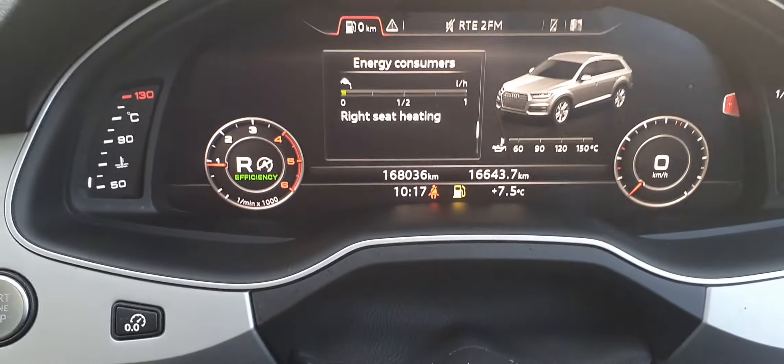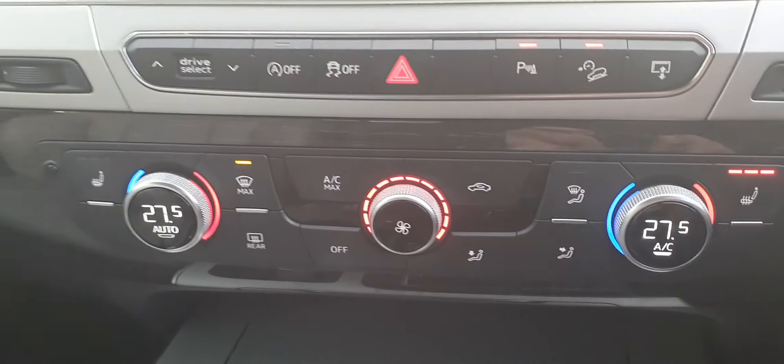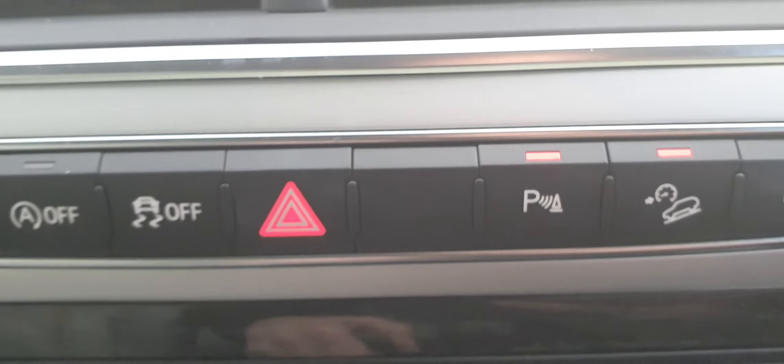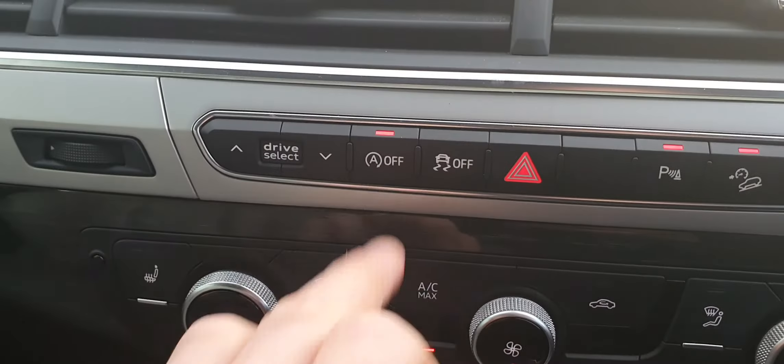Mileage of 168,000, heated seats, hill descent, stop/start.